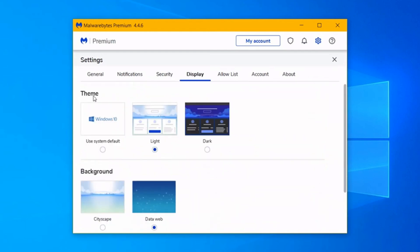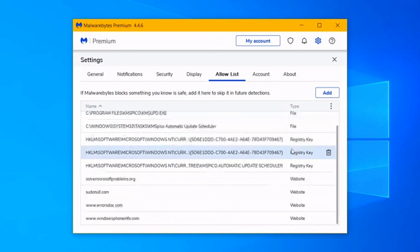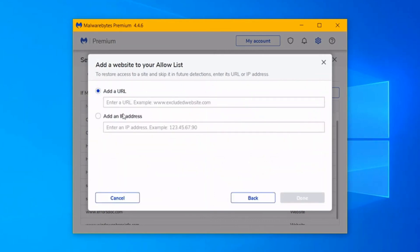Plus, it updates regularly, so it stays sharp against the latest digital scams and cyber shenanigans. Bottom line: if spyware is creeping into your PC, Malwarebytes is one of the easiest and most effective ways to show it the exit. And hey, it costs nothing, so your wallet stays safe too.